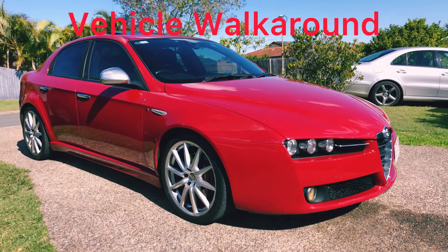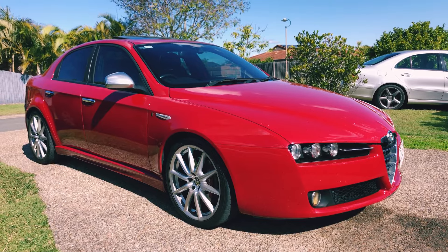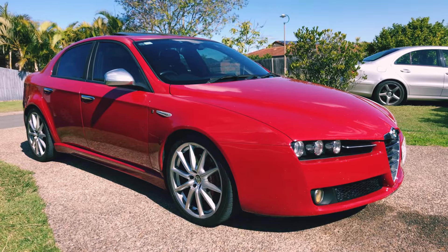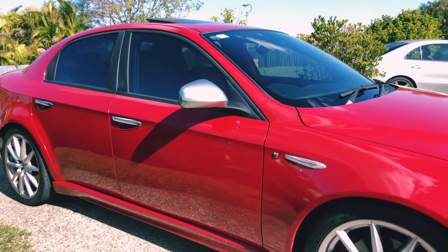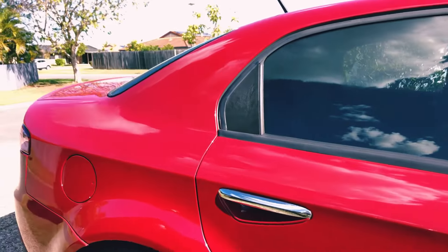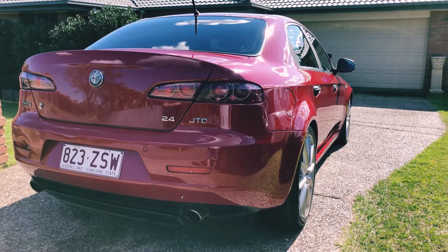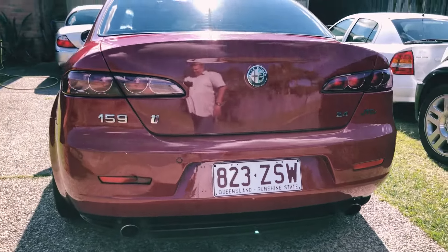The Alfa Romeo 159 commenced production in 2005 and continued until 2011, with some vehicles still available for sale in 2012. The Alfa 159 replaced the 156 and was succeeded by the Alfa Romeo Giulia. Approximately 240,000 Alfa 159s were produced with a variety of engines and finishes. This particular example is a 2009 model, 2.4-litre turbo diesel JTDM, finished in the TI pack in Alfa Red — a very popular colour.